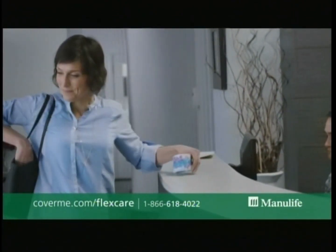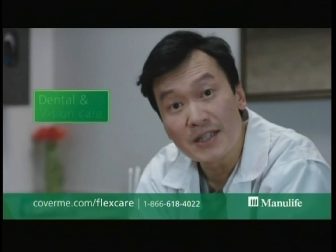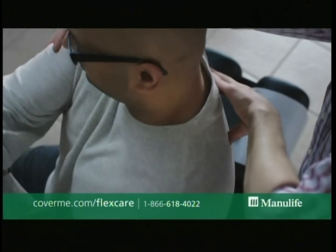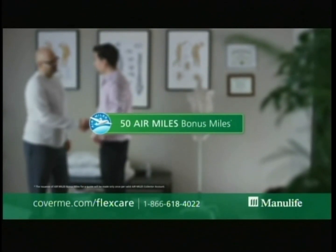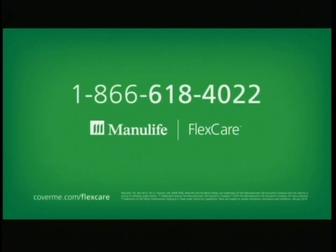There's no medical questionnaire required for some plans, and there's a 30-day money-back guarantee, just in case you change your mind. With affordable FlexCare plans, you can help protect yourself from expenses like prescription drugs, chiropractors, physiotherapists and osteopaths, dental care, vision care and more. Help protect yourself from unexpected medical expenses with Manulife, Canada's largest insurer. Request your free quote and you'll get 50 Air Miles bonus miles. FlexCare from Manulife — visit coverme.com/flexcare or call 1-866-618-4022 today.